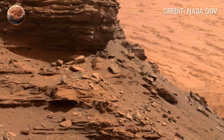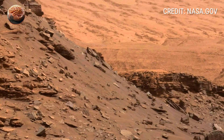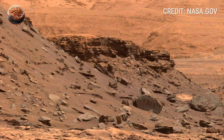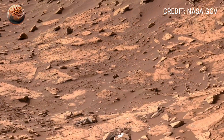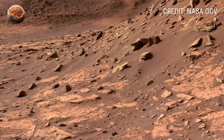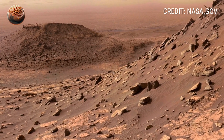The 360-degree panorama gives an almost human perspective. You can imagine standing there, surrounded by silence, feeling the stillness of a world untouched for ages. The color gradients — from deep rust to pale beige — paint a hauntingly beautiful picture of a planet that was once alive with geological activity. Even without sound, the image speaks volumes.